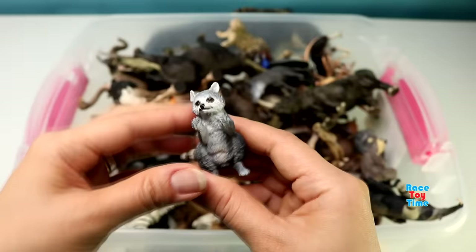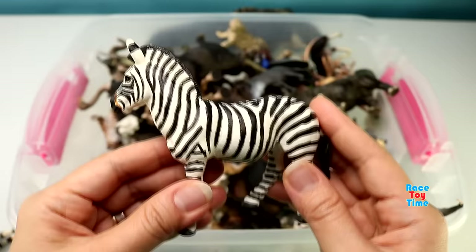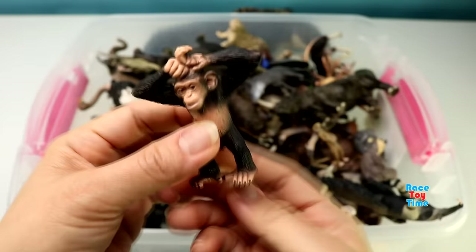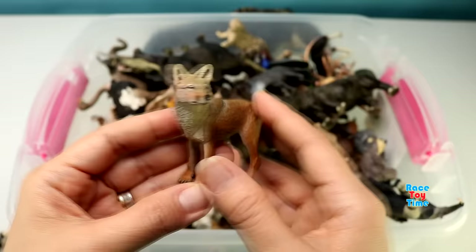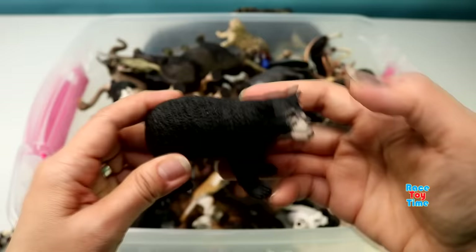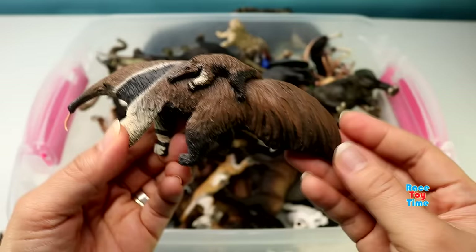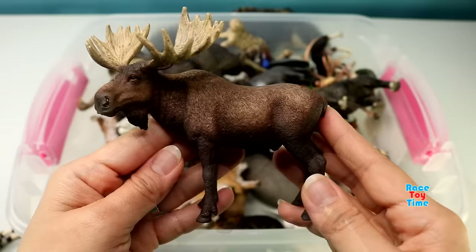A raccoon. Zebra. Chimpanzee. Coyote. Black Bear. Anteater. Moose.